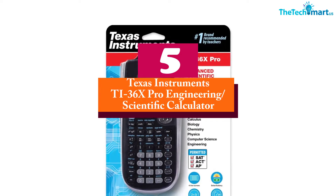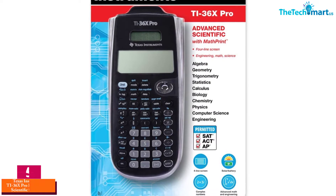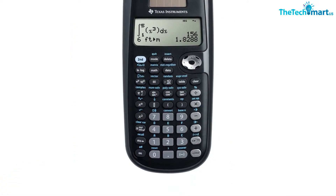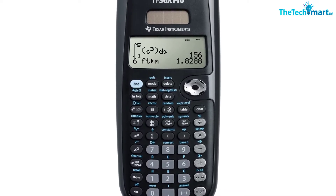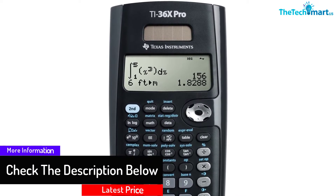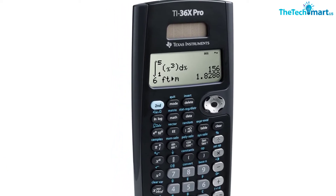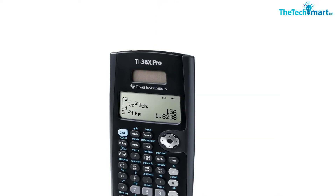Starting at number 5, we have the Texas Instruments TI-36X Pro Engineering Scientific Calculator. This calculator is suitable for students at every level, and it offers you a lot in its small and inexpensive build. It is solar powered, and it combines statistical analysis, unit conversions, and Boolean logic operations in a single effective and sleek unit. You will appreciate its ability to perform fractional equations and calculate angle units if you are required to handle trigonometric functions. The unit's metric conversions can be very helpful. The calculator has a single-line LCD that serves its key functions, despite being a little difficult to read from certain positions.